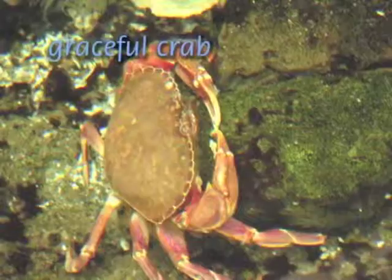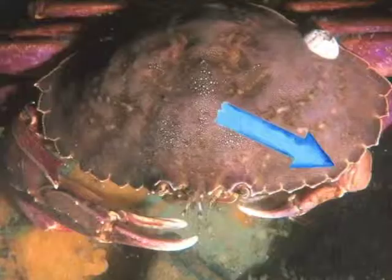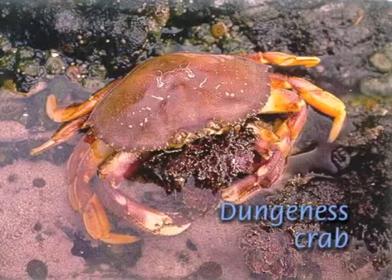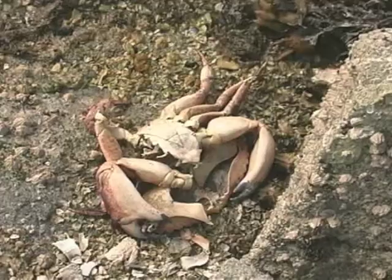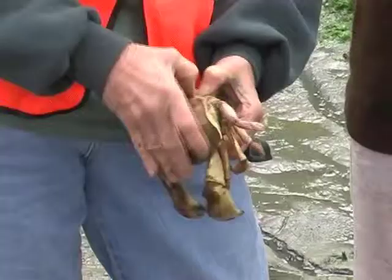Resembling a small dungeness, the graceful crab is distinguished by its white-edged scalloped carapace and a tiny notch just behind the inside of the outermost point on the carapace. The delectable dungeness crab is large; its dark orange brown carapace may be six to eight inches across. You'll find crab molts too. In fact, this is often the best way to see large crabs.